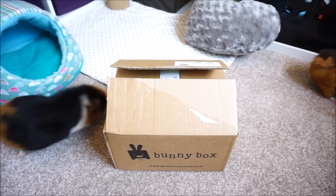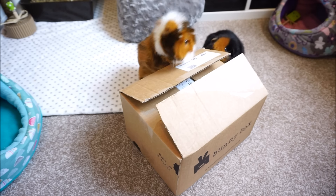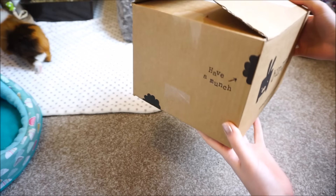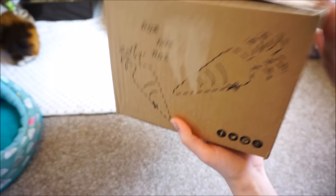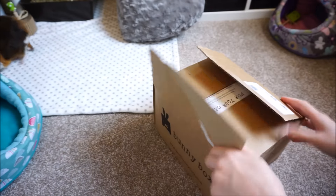I think it's about time that me and the piggies take a look at what's inside. Willow is already investigating! The first thing I want to mention is that the little box they send everything in is really cute — it's got personalised little signs and designs around it, and that made me smile when it came in the post.